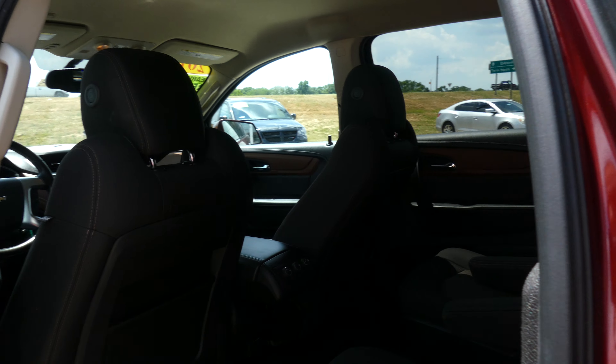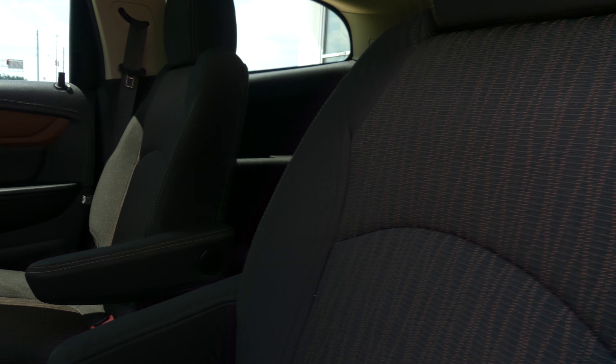Second row passenger seating features beautiful upholstered cloth captain seats, and there's a look at that third row split bench. Other rear features include climate control, USB ports, and auxiliary plug-ins.